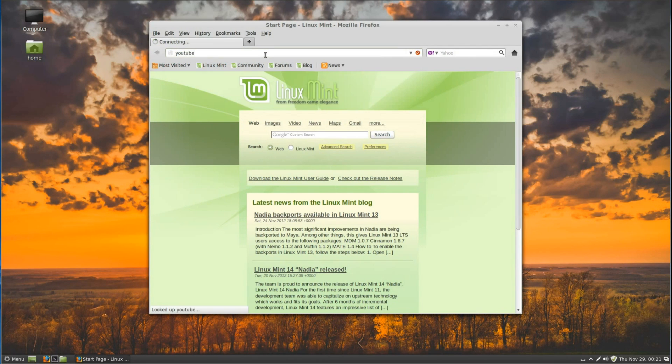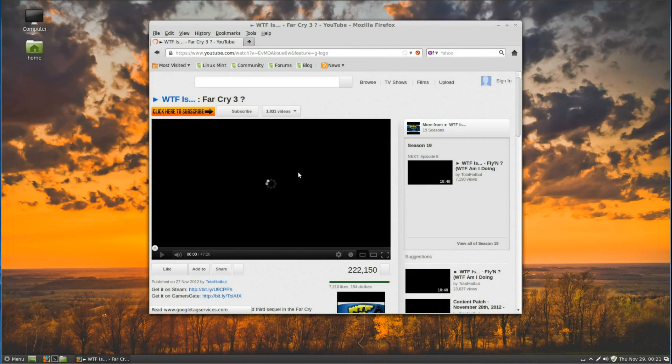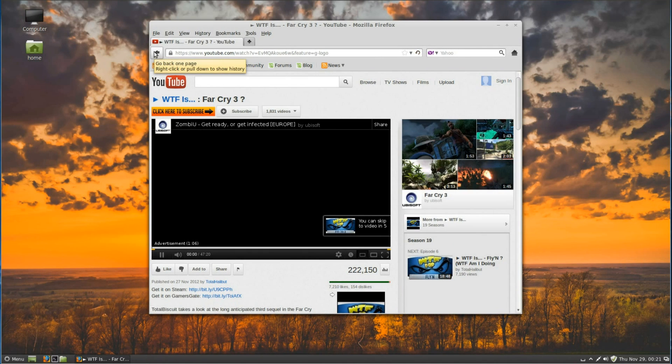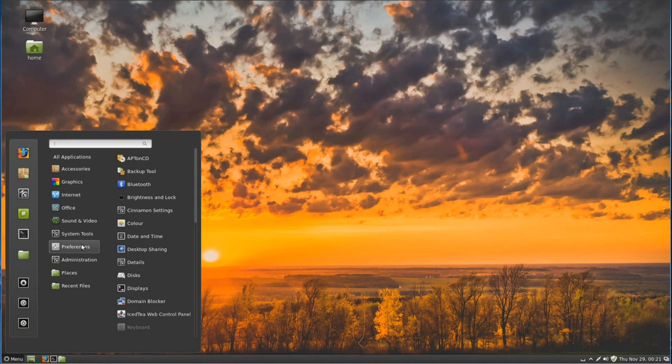Going onto YouTube — it uses DuckDuckGo as a search engine. Clicking on YouTube, clicking on a video, and we can see it plays video straight away. So straight out of the box it's ready and working. For more preferences in Cinnamon, go through the menu, preferences, then up to Cinnamon settings.